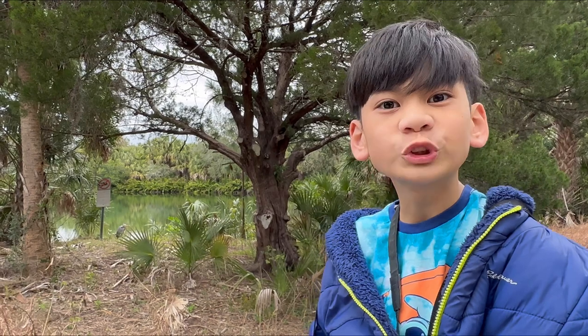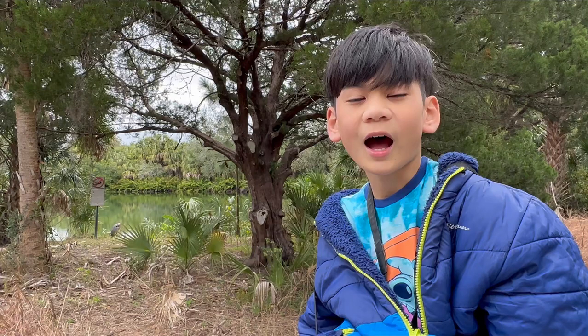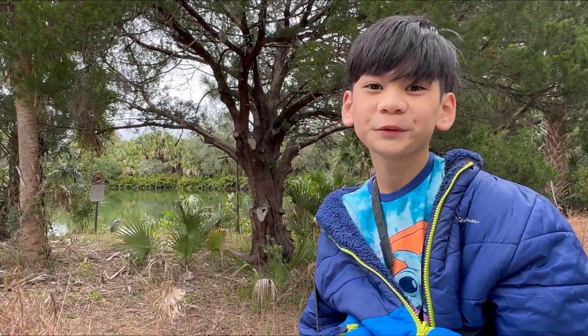Thank you for joining me today on Sunshine Birding. I hope you enjoyed Wall Springs Park.